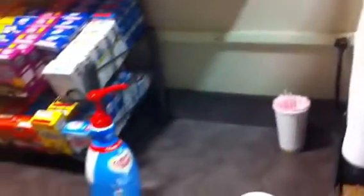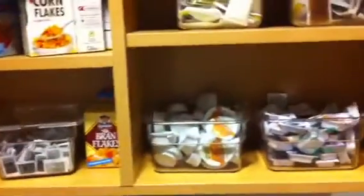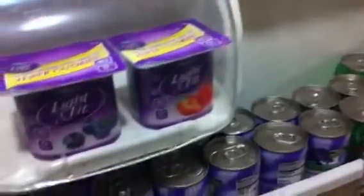Then we got our creamers and all the different cereals. It's basically like the Lido deck. And then we open up the refrigerator and they have all the different juices — very healthy.